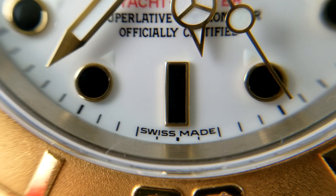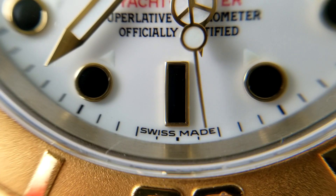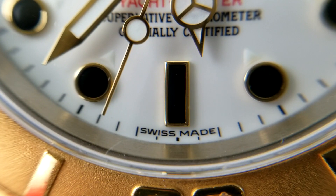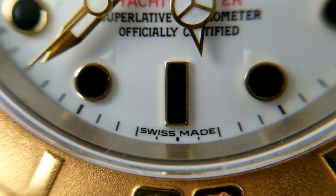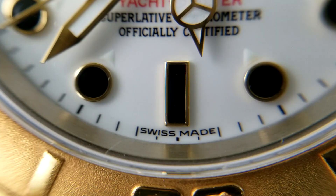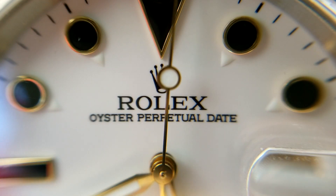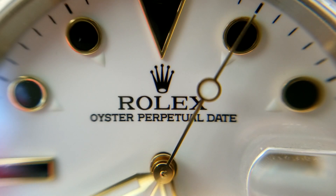Inside the Yachtmaster is Rolex's 3135 in-house movement, used in a variety of different Rolex watches including the Datejust and of course the Submariner. The caliber measures in at a little over 28 millimeters in diameter and since its introduction in 1988 has been Rolex's main movement due to its incredible accuracy, durability, and longevity.